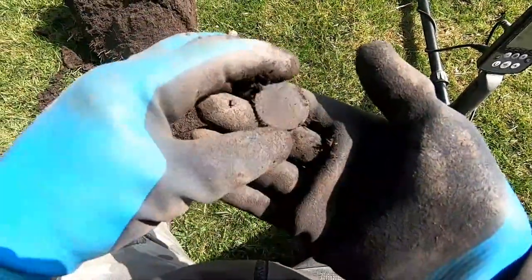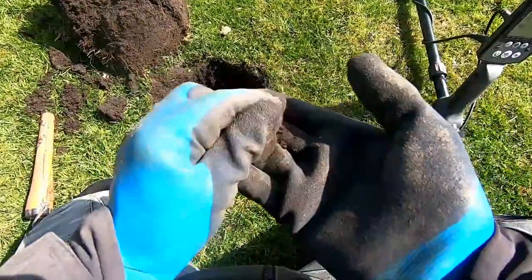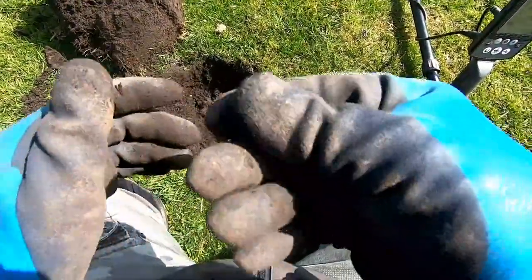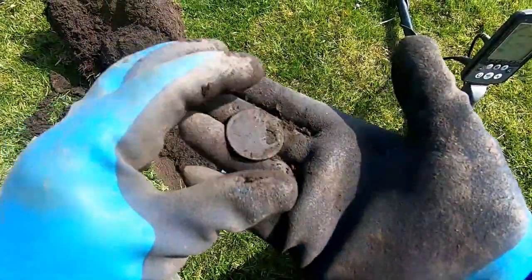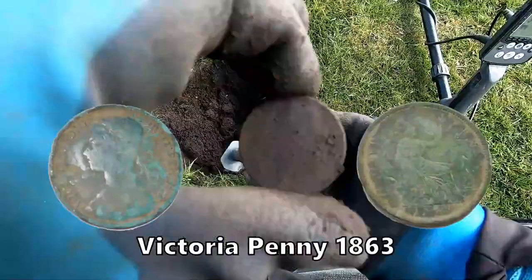Oh, there it is. We've got one. And - ah, I think that's Victoria. Victoria penny, I think. I can tell by the colour. Yep, Victoria. Bene.